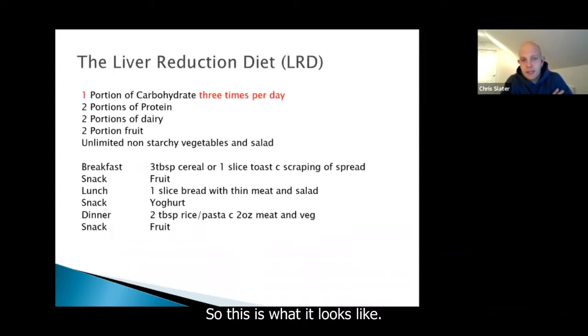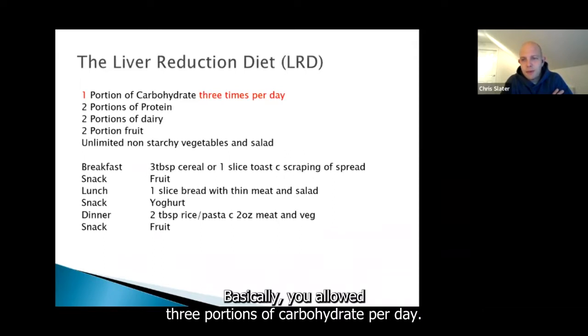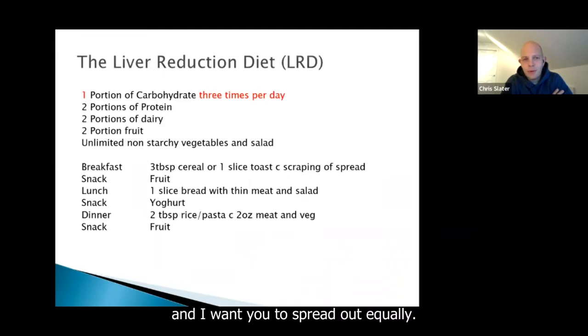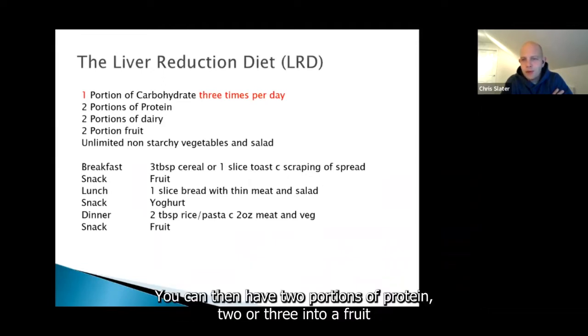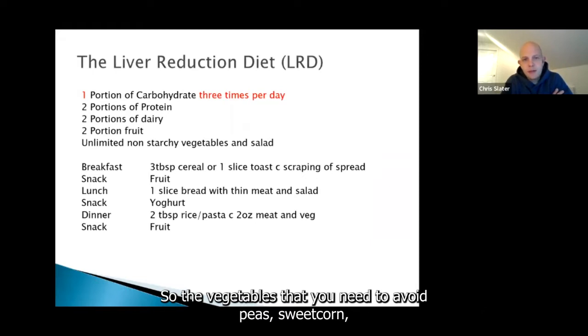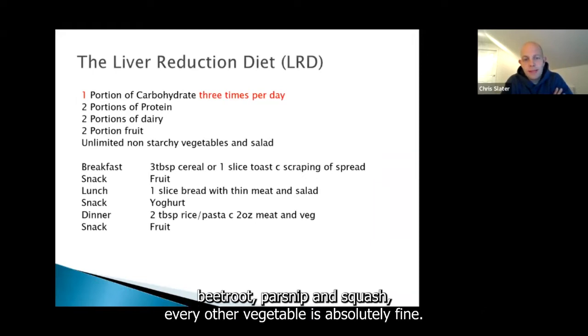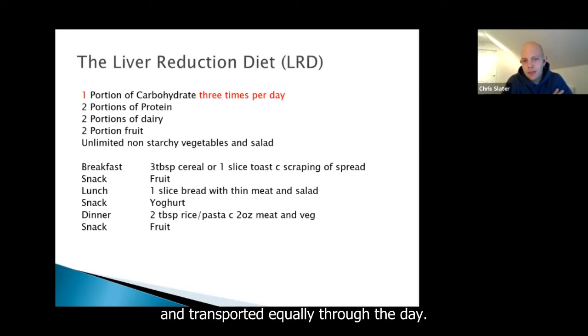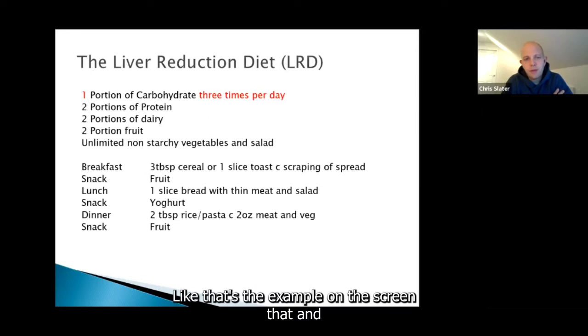This is what the liver reduction diet looks like. You're allowed three portions of carbohydrate per day — one portion three times per day. Try not to save it up; spread it out equally. You can then have two portions of protein, two of dairy, and two of fruit, plus unlimited non-starchy vegetables or salad. Vegetables to avoid are peas, sweet corn, beetroot, parsnip, and squash. Every other vegetable is absolutely fine, and you can eat as much as you like to feel full, splitting it equally through the day.